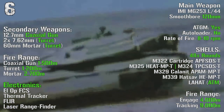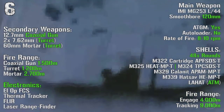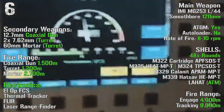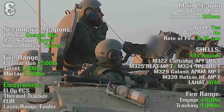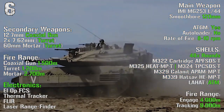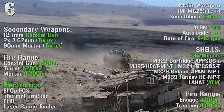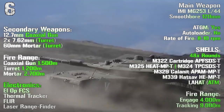As main weapon we have an L-44 smoothbore 120 mm gun with anti-tank guided missiles capability, no autoloader, and a rate of fire of 8-10 rounds per minute. The tank can transport 48 rounds with a maximum fire range of 4000 meters and a tracking range of 9000 meters. As secondary weapons we can find a 12.7 mm coaxial gun, two 7.62 mm turrets, and a 60 mm mortar turret, with fire ranges of 1500 meters, 1200 meters, and 2700 meters for the mortar.